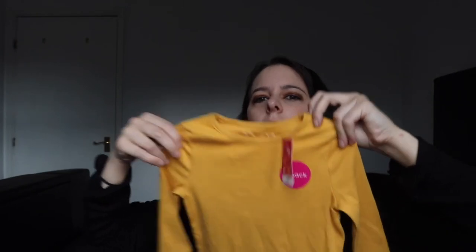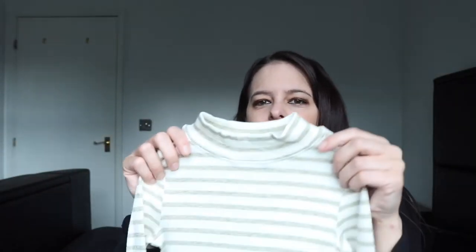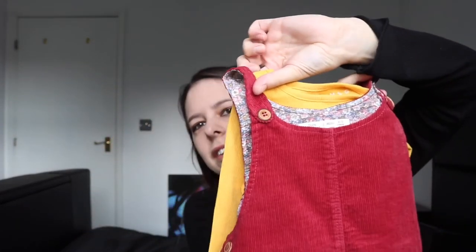That's the Zara haul! I'm going to show you now what I got to go underneath the dresses — I didn't get the tops from Zara because I couldn't find anything there. So, just underneath those cord dresses, I got these from Morrison's — the Nutmeg brand. I got a mustard ribbed top, and then this one which came in a pack of two — a gold one — and I think both together are about £8, both for Leah.